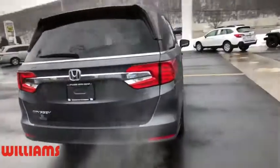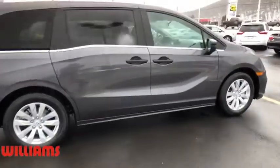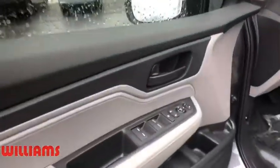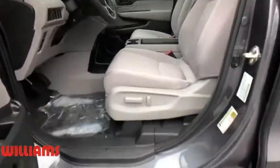Backup camera, anti-lock braking system, steering wheel audio controls, power passenger seat, traction control, stability control, keyless entry, Bluetooth, power steering, adjustable steering wheel, keyless start, cruise control, four-wheel disc brakes.